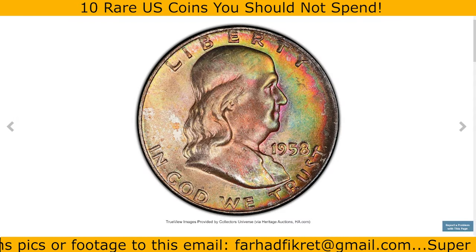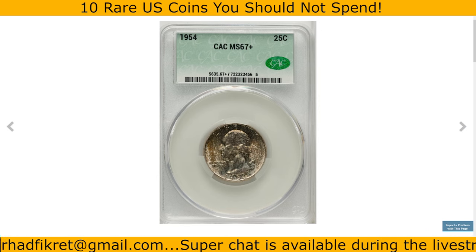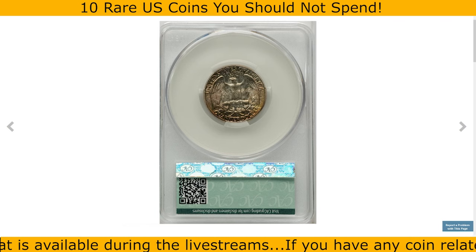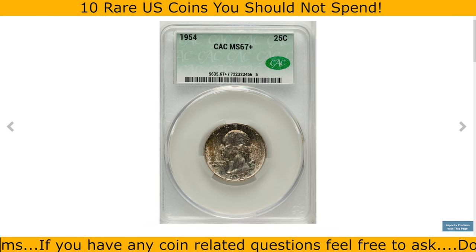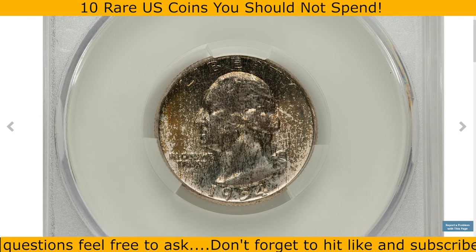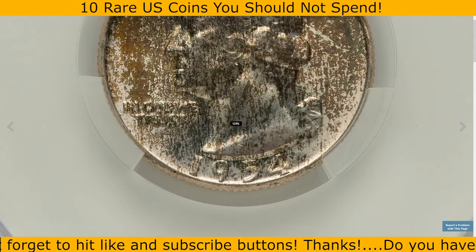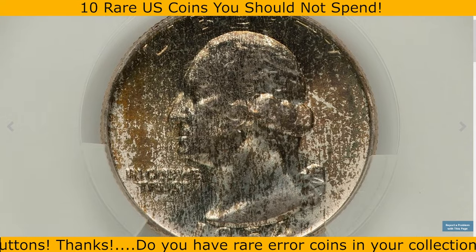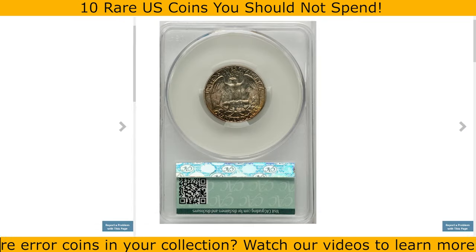This 1954 Washington quarter is notable for its impressive quality and high grade. With a mintage of over 54 million, the coin is relatively common in lower grades, but finding one in MS67 Plus is much more challenging and desirable for collectors. In MS67 Plus, this quarter displays exceptional luster, sharp details, and minimal contact marks. The plus designation indicates it is above the typical standards of MS67, signifying outstanding quality. This toned specimen in MS67 Plus sold for $552.